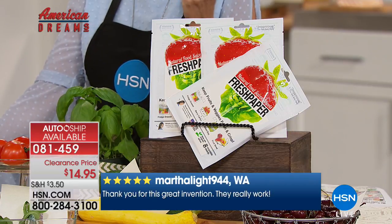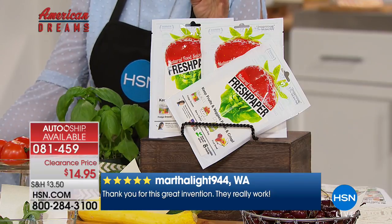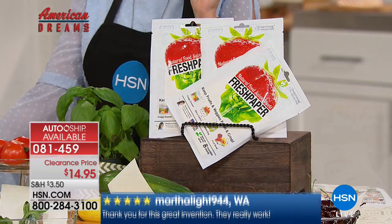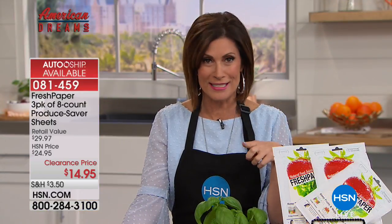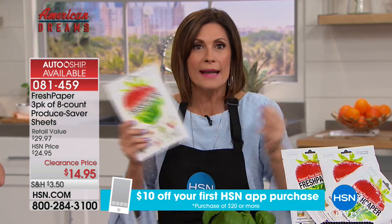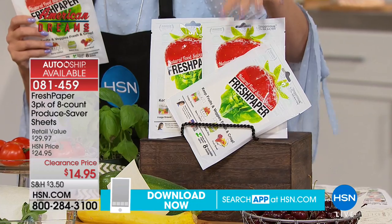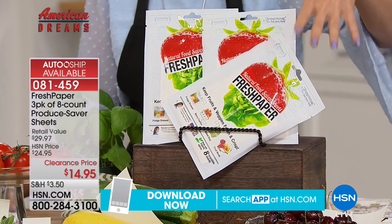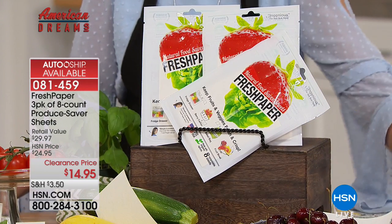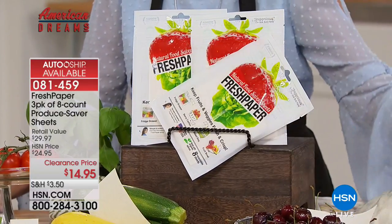Auto ship is already close to a sellout because so many existing customers have never seen this price before. It's organic spices on a piece of paper and it smells great — like maple. You're getting all three packs, so 24 sheets total. Stock up.